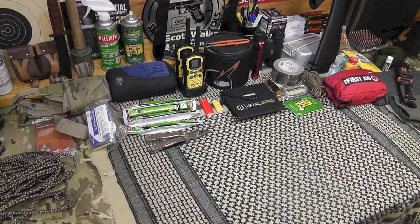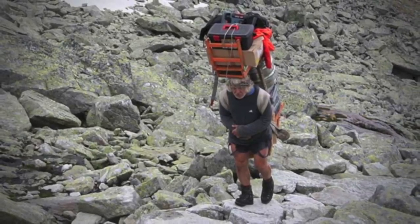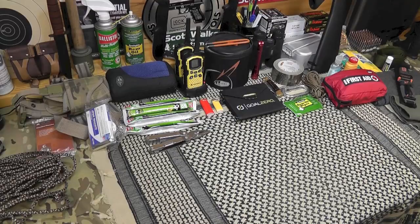Today I'm doing another prepping video: the top 10 bug out bag mistakes. Years and years ago when I did my first bug out bag, I committed most, if not all of the mistakes on this list. And over the years, as I've re-evaluated my bug out situation and my needs have changed, I've recognized a lot of these mistakes and begun correcting them.